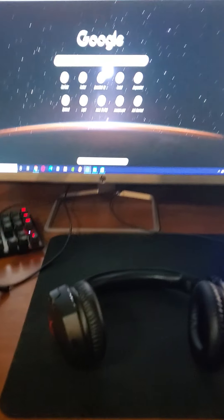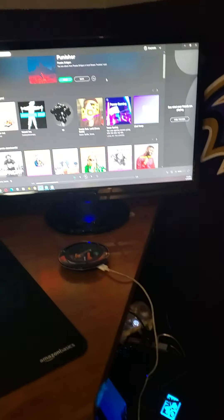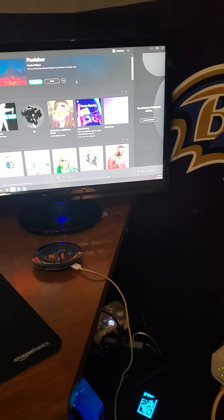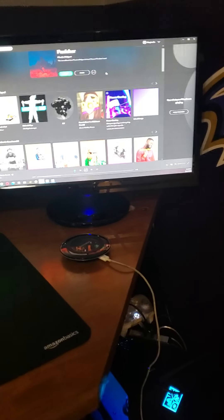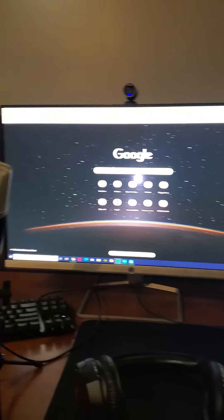All right, it's been a minute, all right? Season 3 started. I wanted to wait until that happened to make a new video. We got a new setup. YouTube, Twitch, friends, whoever watches this — hi. Welcome.